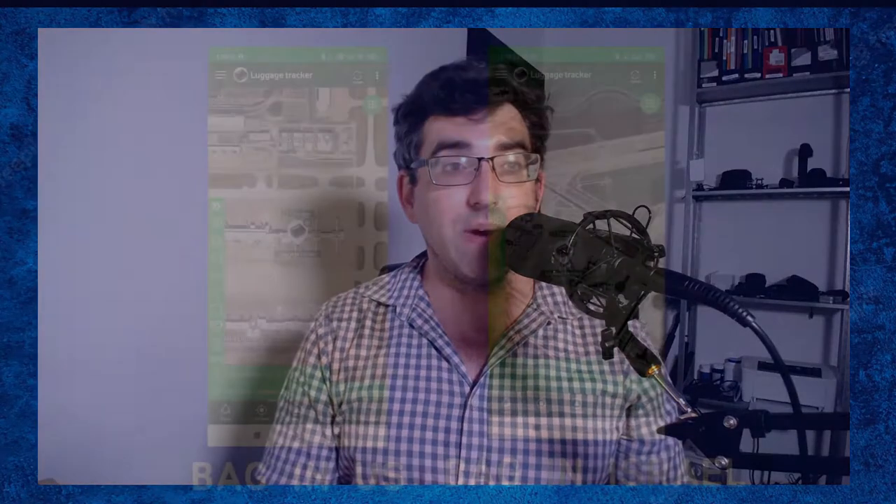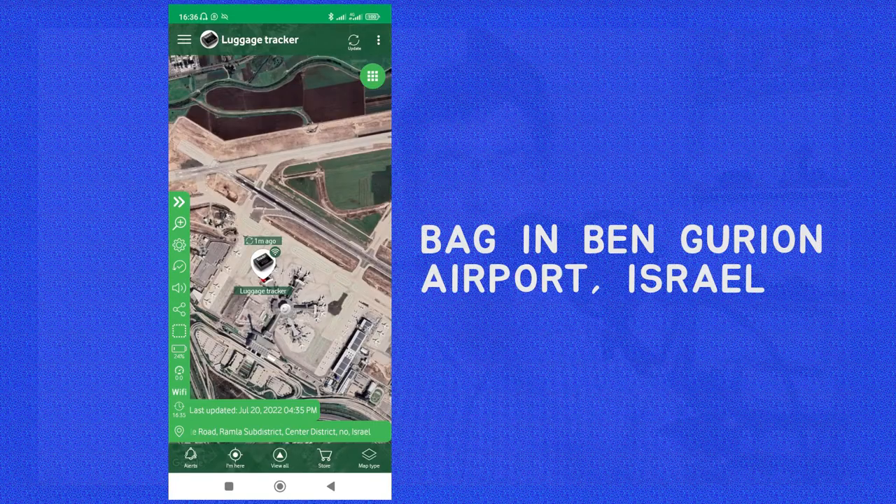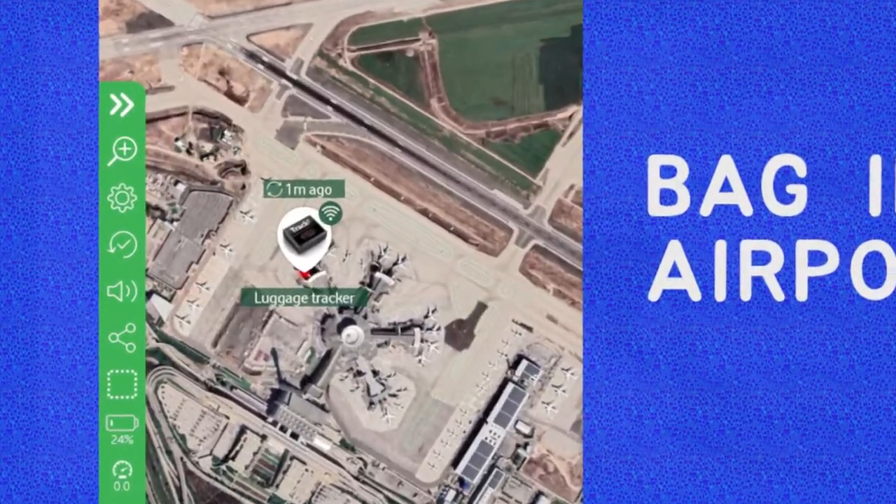Not all airlines have apps or website functionalities that show you luggage tracking. One use case for the Tracky is if you end up on a flight that goes haywire — you're getting rebooked, routes changing — and you're worried whether your luggage has gone ahead or is staying with you. If your airline doesn't have built-in tracking functionality, and I'd imagine many don't, then the Tracky would be super useful.